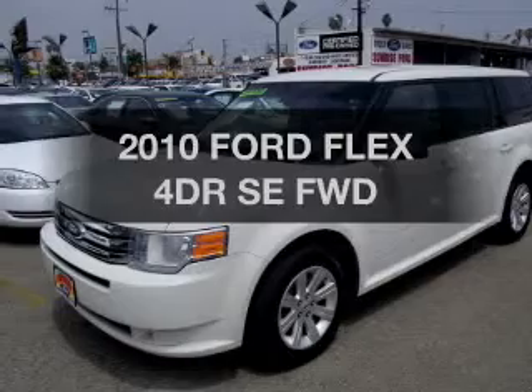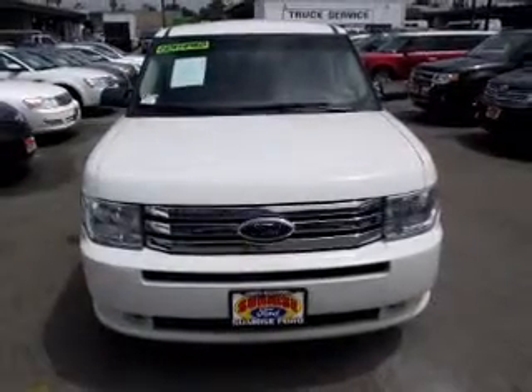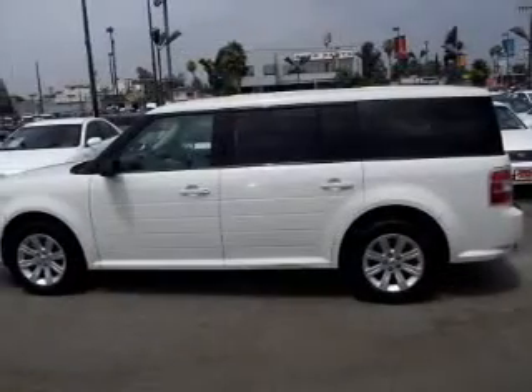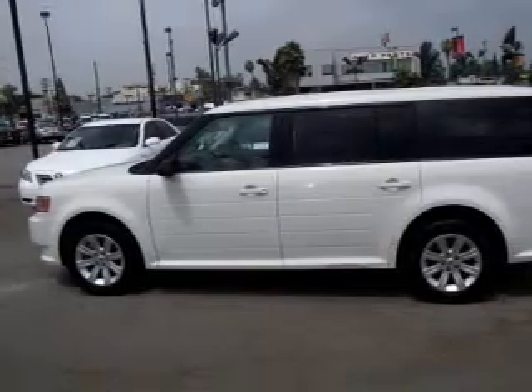Imagine yourself in this 2010 Ford Flex. Travel the roads in style and comfort. In this great vehicle, the powertrain includes front-wheel drive with a solid six-cylinder engine connected to a smooth-shifting automatic transmission.